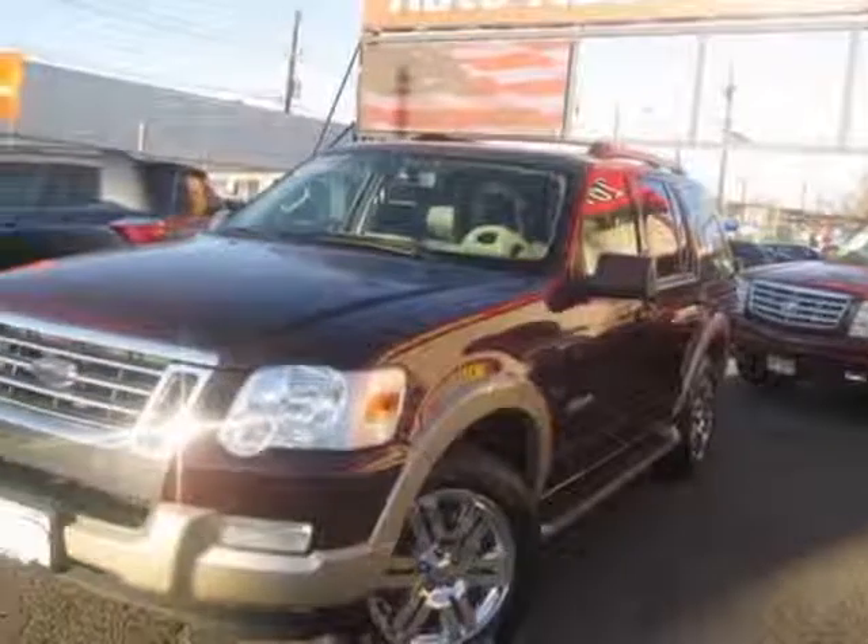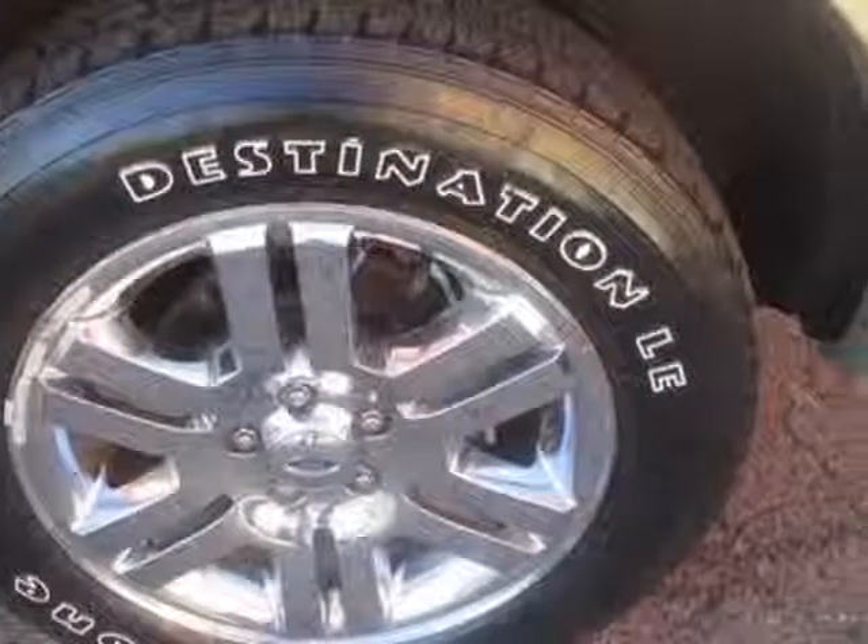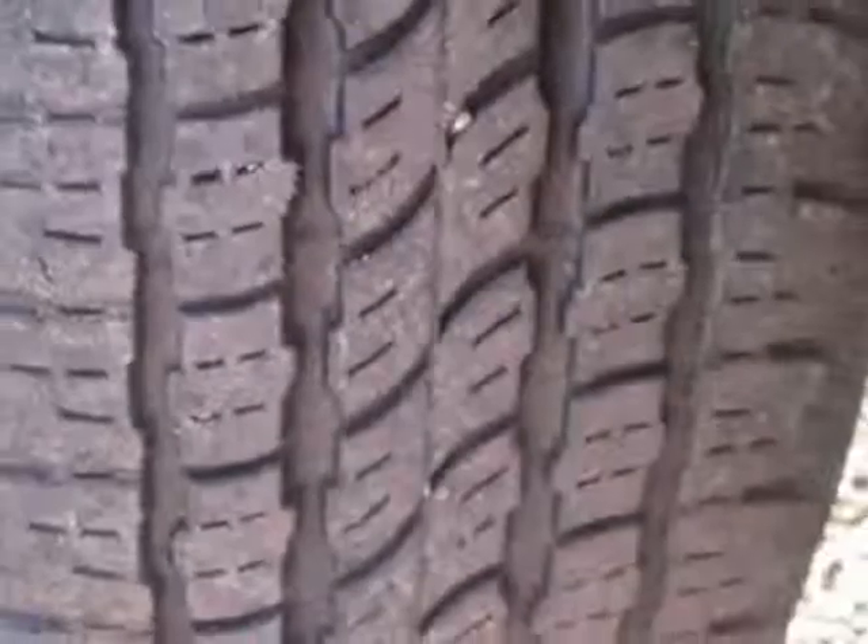This Explorer boasts a 4.0 liter engine and has a 5-speed automatic transmission. Additional options for this vehicle include power driver seat, auxiliary audio input, tow package and driver airbag.